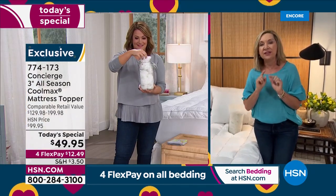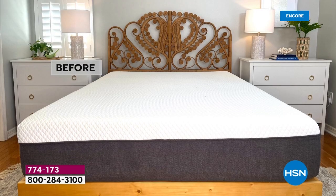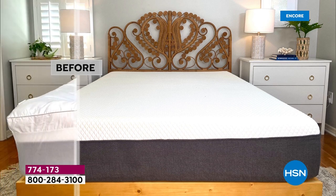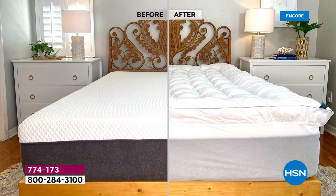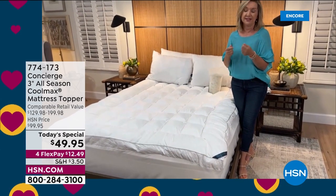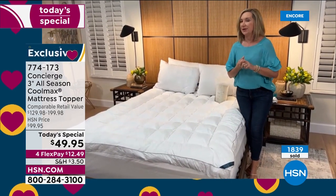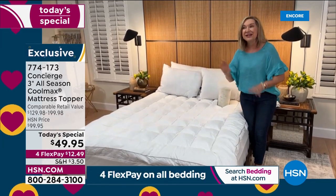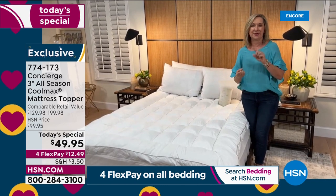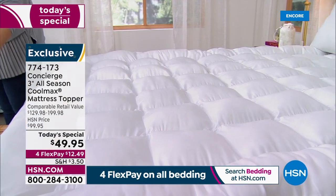One of the biggest deterrents to sleep is heat. That's why we're bringing CoolMax into this. This is my daughter's memory foam bed — CoolMax is perfect on memory foam because memory foam tends to get hot. Not only is it super breathable, it's also really durable and shrink-resistant. When you invest in something like this and sleep on it every night, you're looking at minimum three to five years. Under $50, it makes a huge difference, and you don't have to replace it for a long time.